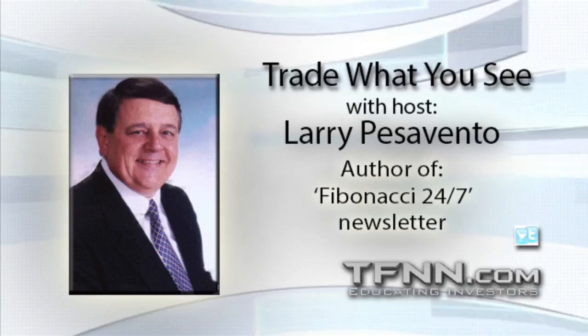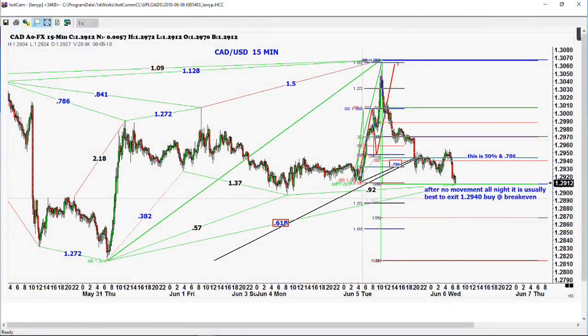I wanted to show you a failed pattern here — this is one we were looking at last night. We had this big run in the Canadian dollar, got right up to that ABCD short level, had a big break, stopped right at the 78% and 50% retracement. The problem was it stayed there all night and didn't go anywhere. When this was happening, I sent out a note: if you're in this and it hasn't moved, the chances are this pattern is not working. We're all the way down to the 78% level, down to 128.60 already. When they fail, you've got to get out of the way. You don't want to try to catch a falling knife — wait till it gets in the ground and pick it up.